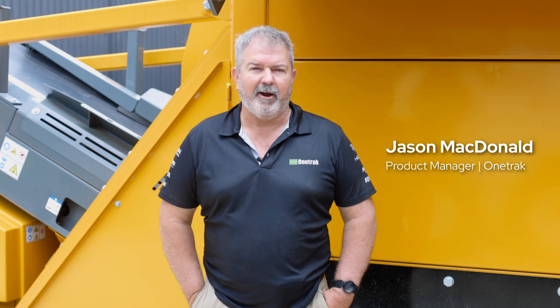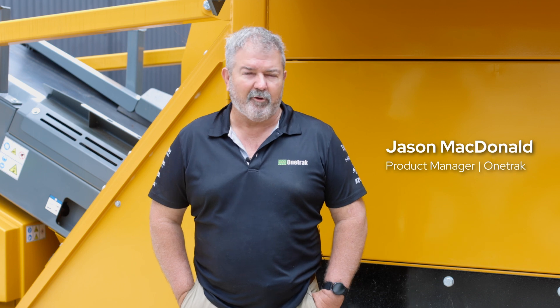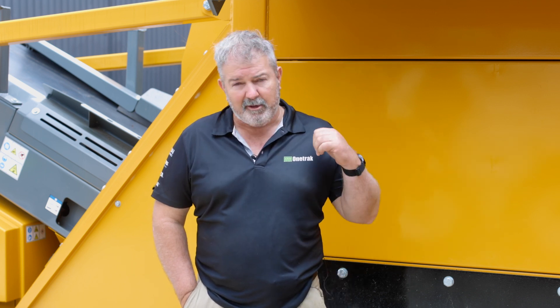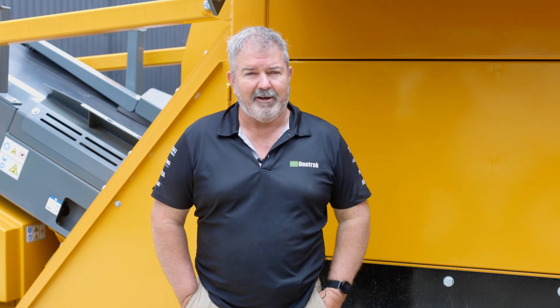Hi, it's Jason McDonald here from OneTrack. I'm the product manager of the Crush and Screening product, and today we're here to talk about the Anaconda FTR-150 feeder conveyor behind me, fitted with a vibrating grid and a 15-meter long stockpile conveyor.